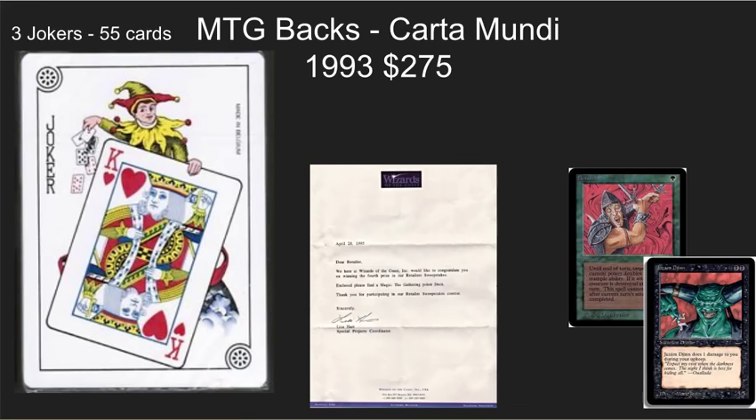The rarest of the poker decks is the Carta Mundi poker deck. It has three jokers in it and says made in Belgium. As far as I know, there were only a few hundred of these made. They were given away to some Wizards employees and in a retailer sweepstake, and they're really tough to find. They were printed sometime between Alpha and Arabian Nights — not exactly clear when in that 1993–94 time period — and they are on the rather expensive side. $275 was about the lowest I saw a deck for, and I've seen some up over $300. They have Magic backs on the other side, and if you see these around anywhere, definitely pick them up or trade for them. They are very, very rare with a very small print run.